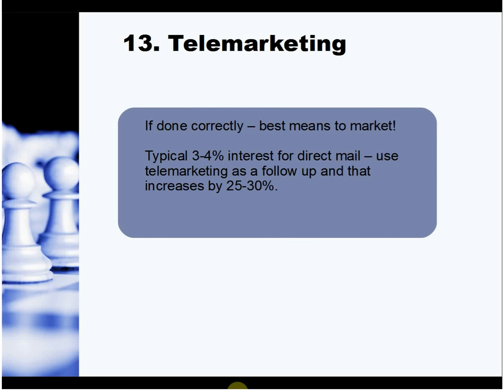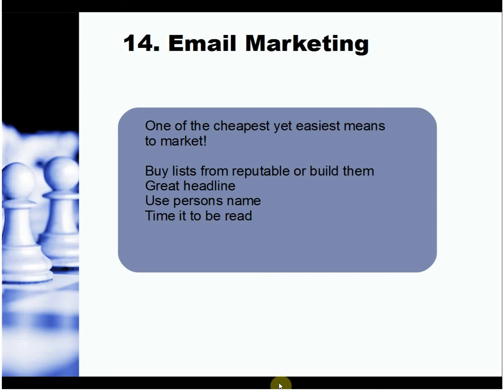Telemarketing — everyone says boo and hiss, but if it's done correctly it is one of the best means to market. Direct mail gets around three to four percent interest, but add telemarketing on top and that increases by 25 to 30 percent. Telemarketing doesn't necessarily mean employing someone — if you want that personal touch, do it yourself. If you're good at it, you'll start seeing the uptake from those letters come in.